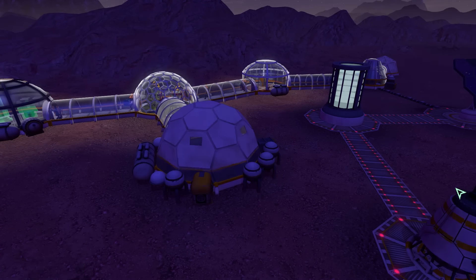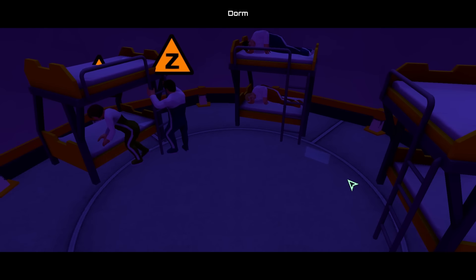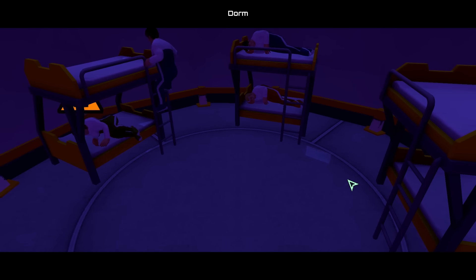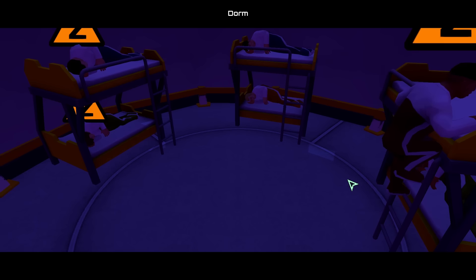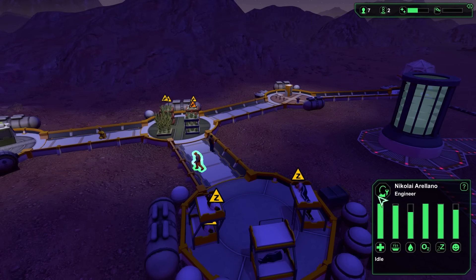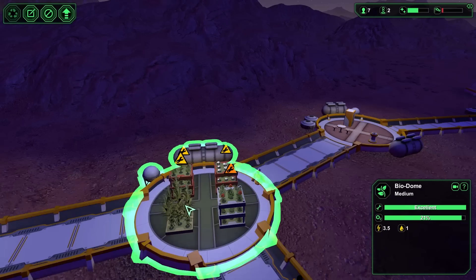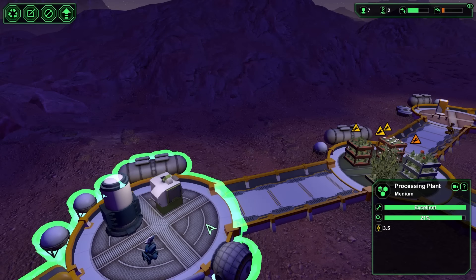We finally managed to complete our dorm and could now start to rest. Everyone was exhausted after two days of straight work, and the six of us crashed on the beds and fell asleep almost instantly. We decided to take turns sleeping, and as we regained energy we proceeded to maintaining our plants in the biodome and constructing new materials in the processing plant.